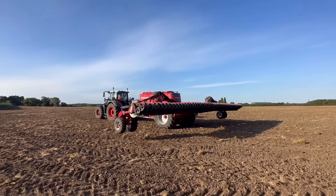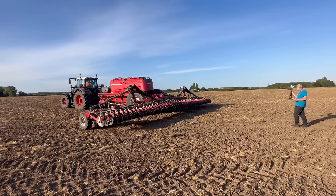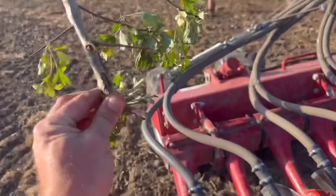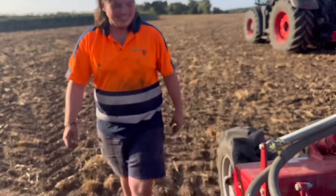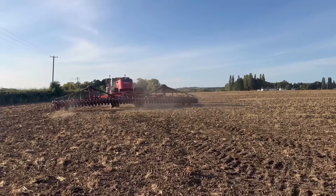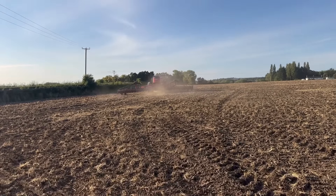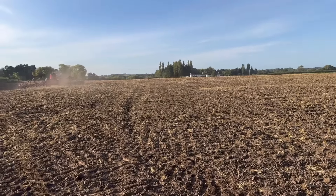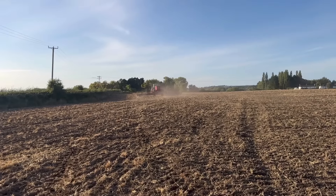Perfect day for it though - it's going to rain tomorrow so this will be growing straight away. Morgan drilled most of this while I've been doing some flailing and fixing the fence. The lads have been muck spreading. This was combined last week, baled Saturday/Sunday, ripped up and finished yesterday. Drill now with an SFI mix.